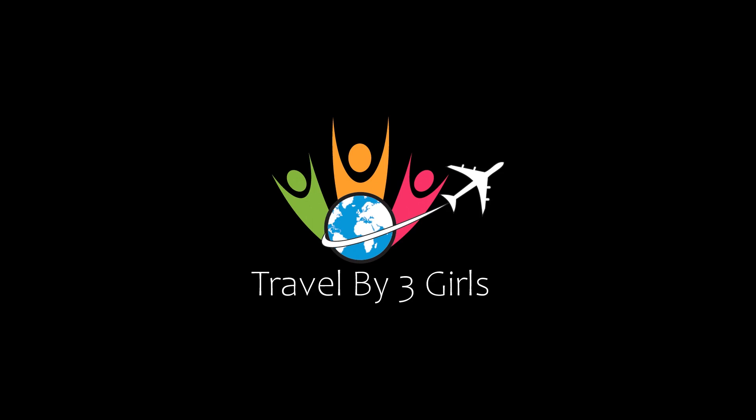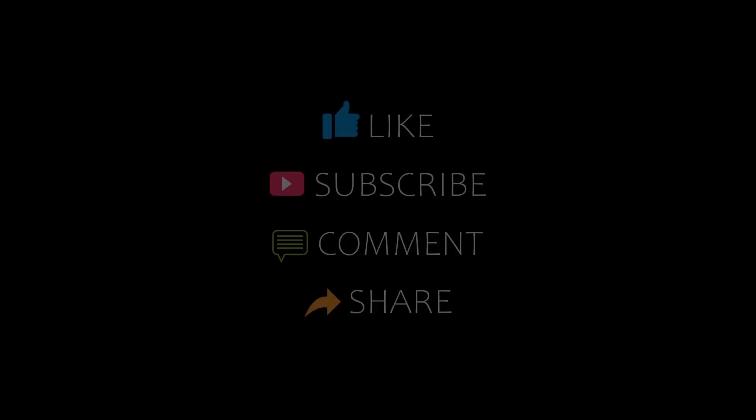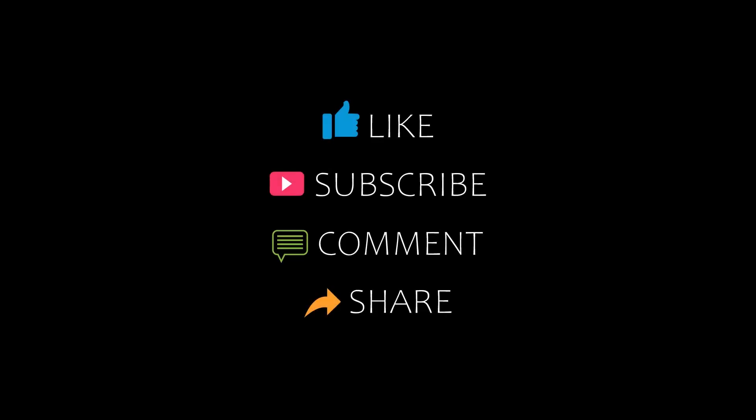Hi everyone, welcome back to my YouTube channel. You are watching the new video of top recommended hotels. Please subscribe to my channel and don't forget to like, share and comment. Let's start the video.